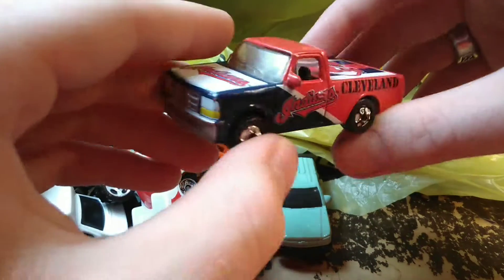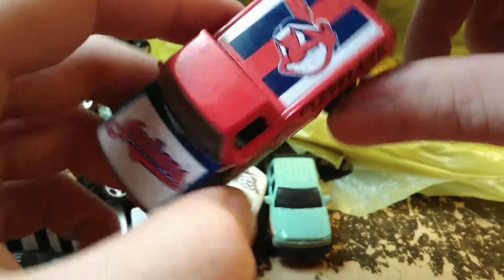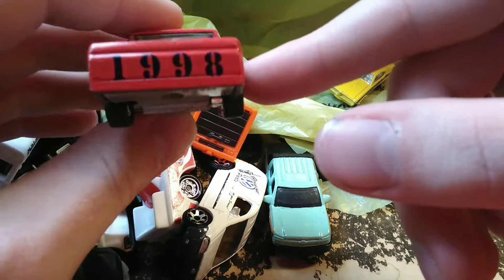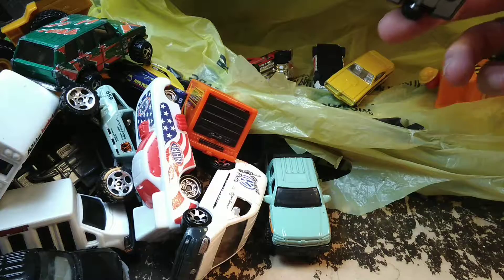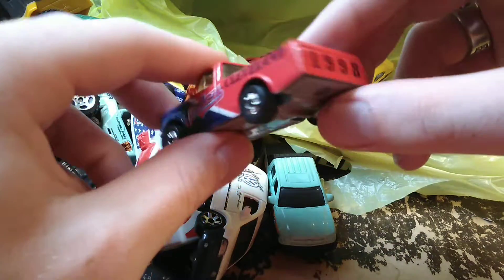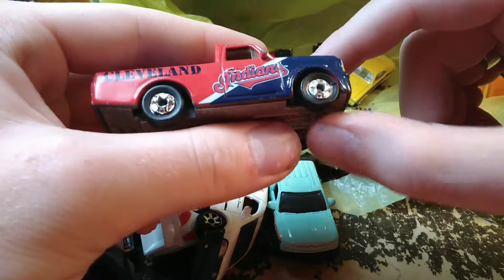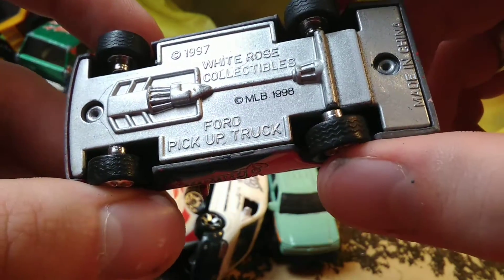Then we have a Cleveland Indians Ford pickup. Major League Baseball on the front bumper — 'Indians' — and it's got the Cleveland Indians logo on the tonneau cover in the bed. It's got rubber tires on it. It says 1998 on the tailgate. This one is a White Rose Collectible — and you can see the first truck I showed you, the Hummer, how detailed it was and how I could tell it wasn't White Rose. Here's a White Rose to give you an idea of why I said that. It's not a horrible casting, but it's far from really detailed. 1997 White Rose Collectibles Ford pickup truck.